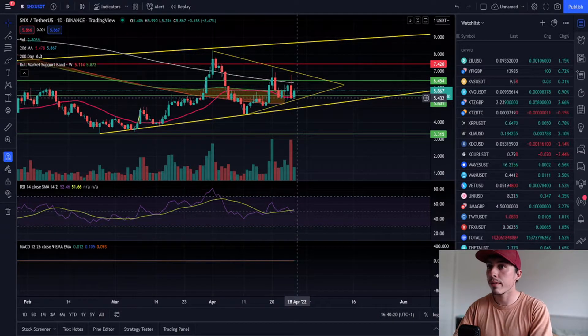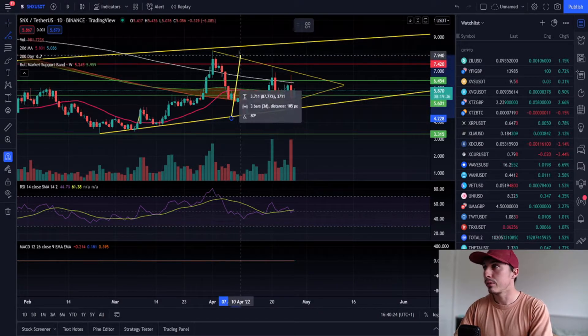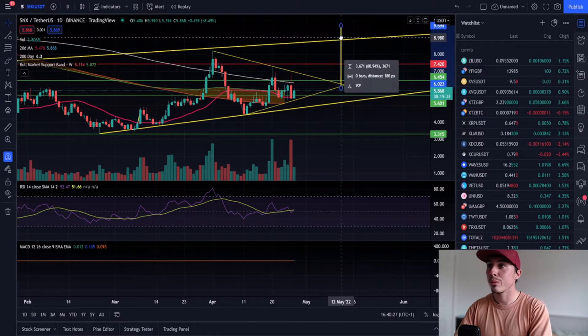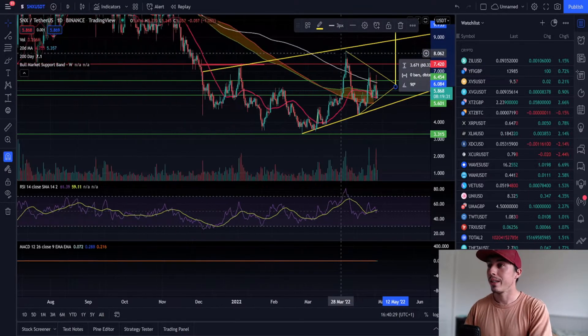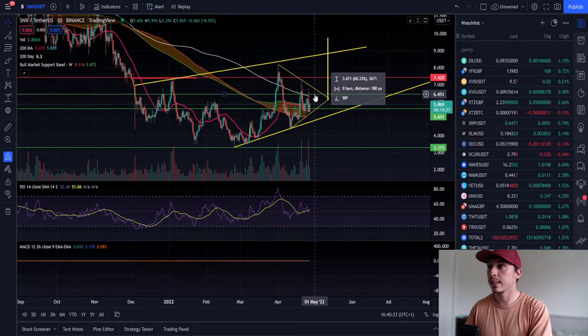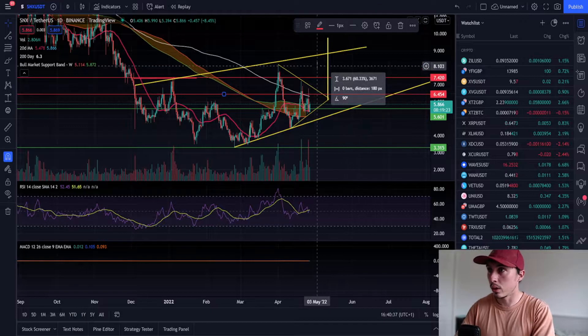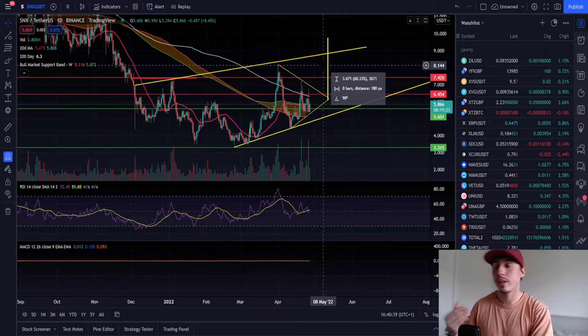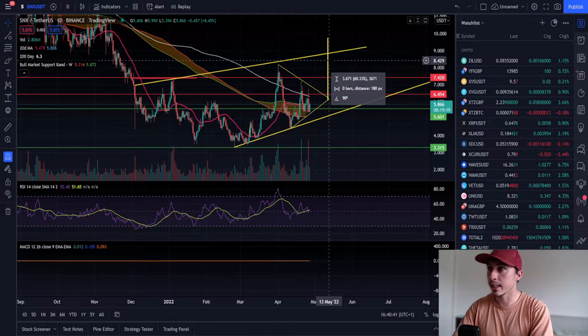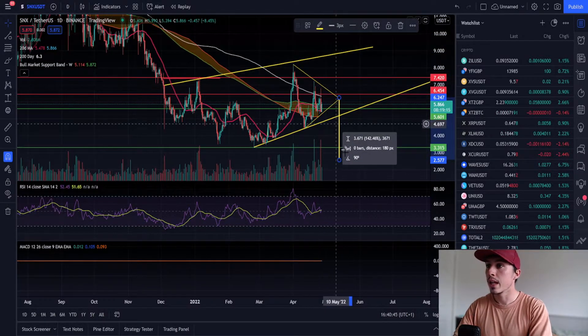We do have a lot of support at five dollars forty-three. We could break to the upside or the downside — it's really hard to say, it depends what the rest of the market decides to do. On the upside, if we break out with big confidence and come through the resistance levels at six dollars forty-five and seven dollars forty-two, it is realistic that we can see ten dollar Synthetix over the next few weeks and months.